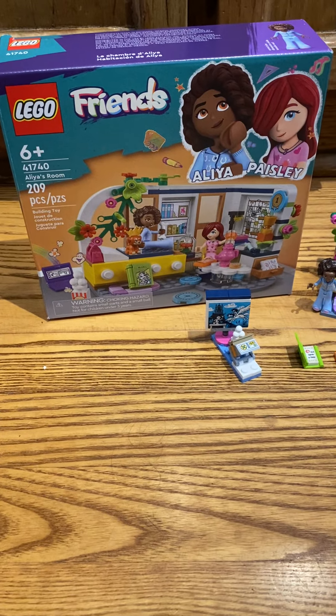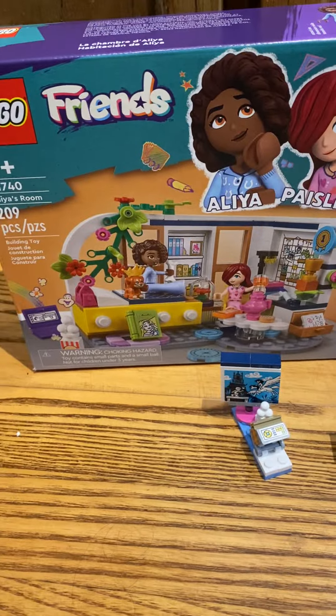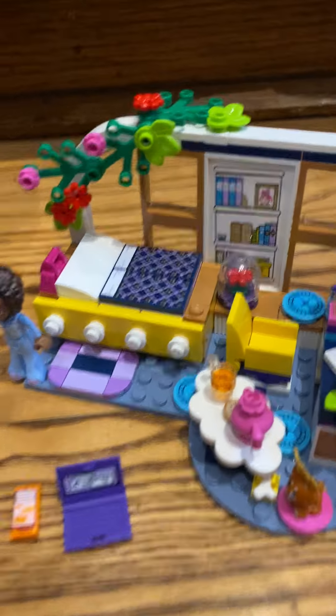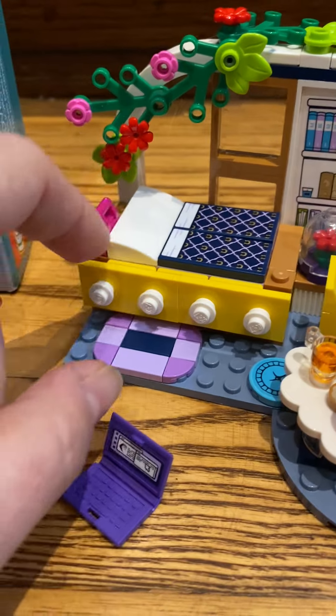Hey y'all, it's Rachel from Frugal Deals Delivered. Wanted to show you this Aaliyah's Room Bedroom set — it is so cool. It is a Friends version. My kids, including my son, love to make Lego houses, so this one was an easy one to grab for that reason.